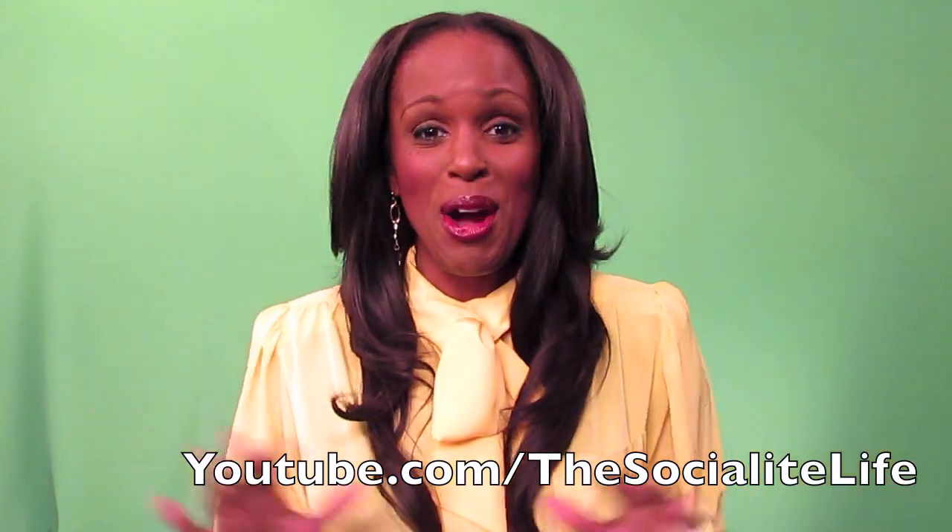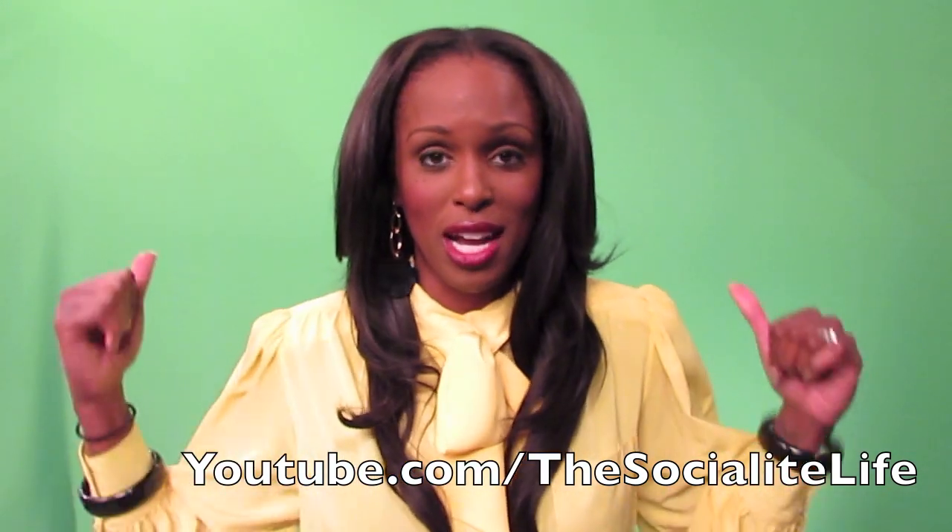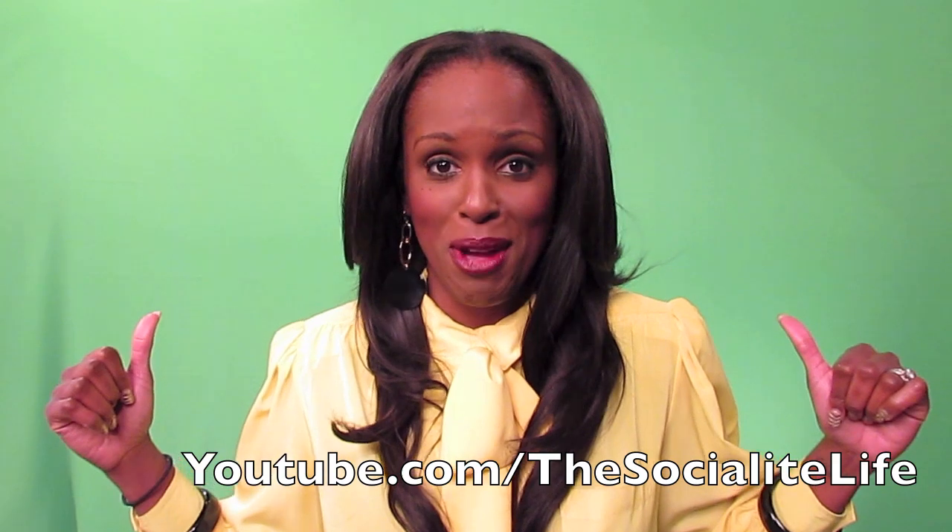What's up, y'all? It's your girl, Sandy. We're in the studio — actually in a different area, in front of the green screen.